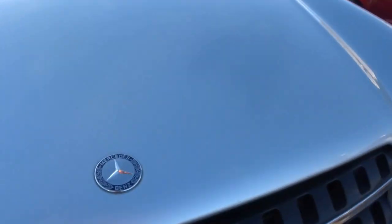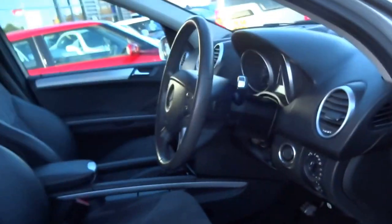As you can see, hardly any marks at all — just a couple of small stone chips, but you can't expect more than that for the mileage and age of the car. Before I get in, I'll show you the roof — no dents, no marks, and it's got roof rails as well.